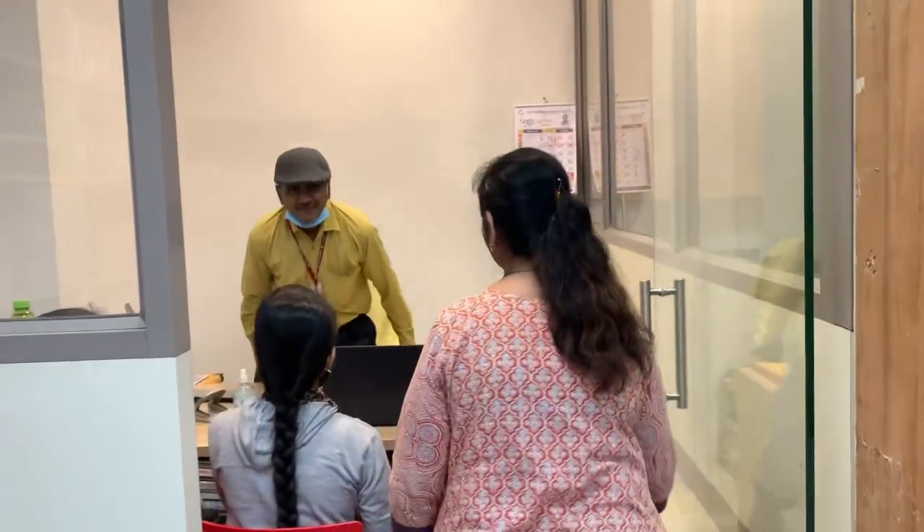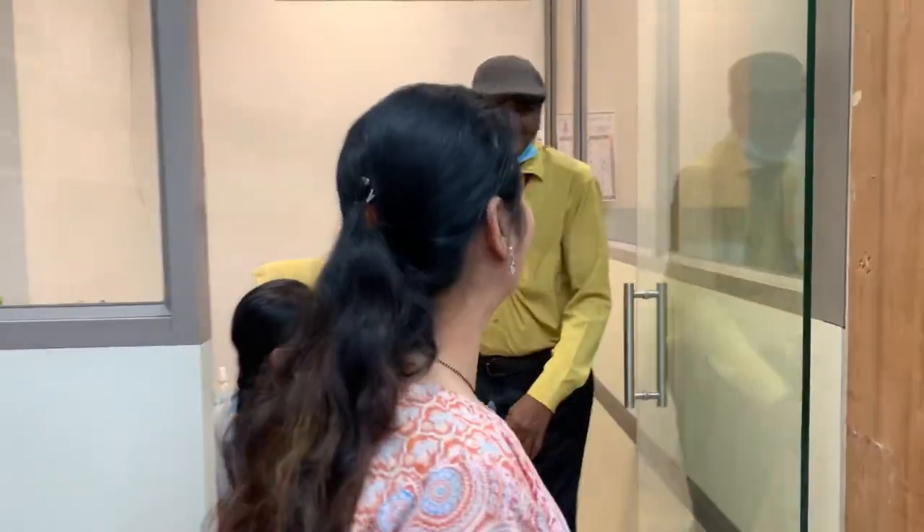Let me take you to Rahul sir, who is our librarian head, and ask him to join for the book exhibition. Welcome, madam. I want to know more information about the book exhibition today. I even welcome Rahul sir.